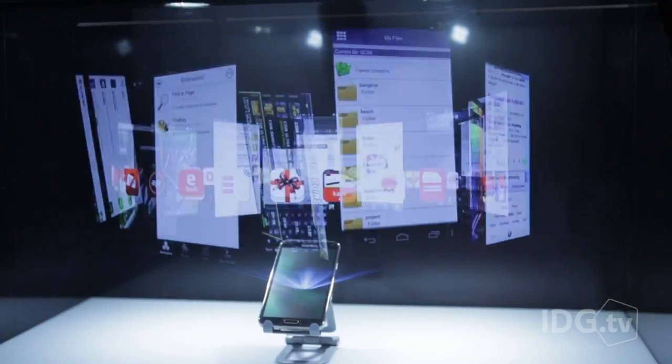I'm going to show you four of the coolest upcoming mobile technologies that are going to be in your next phone.